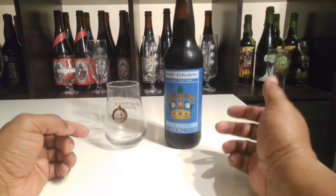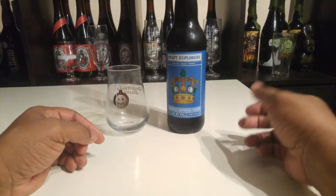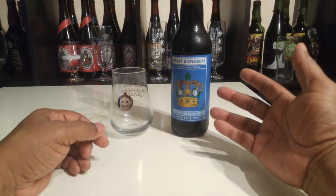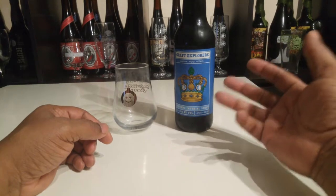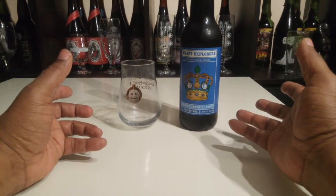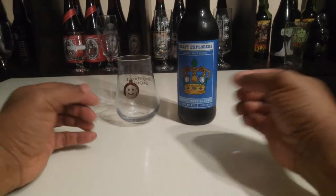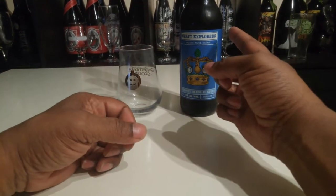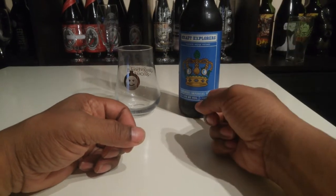Hey, what's going on YouTube? This is Blackbeardhunter coming at you again, and we're here to talk about another stout from the Artisans Craft Beer Company out of Vent Hill, VA, aka Star Hill out of Crozet.